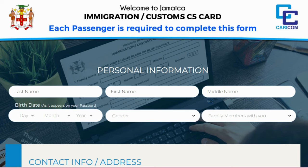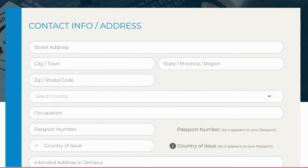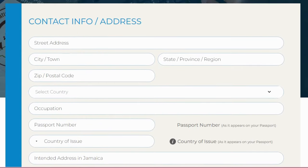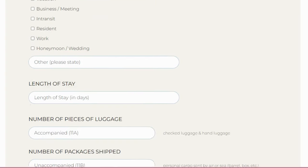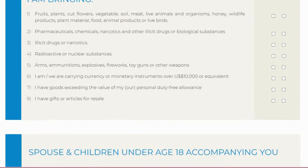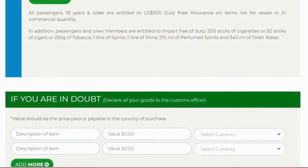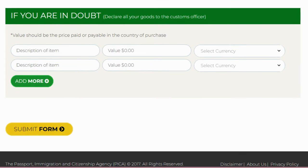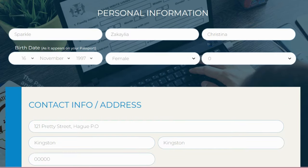The form asks for personal information: last name, first name, middle name, date of birth as it appears in your passport, gender, family members with you, contact information, address, passport number, country of issue, internet address, where you're staying, flight name, flight number, departure point, travel date, purpose of visit, length of stay, number of luggage, number of packages shipped, and a declaration section. I'll walk you through filling it in.